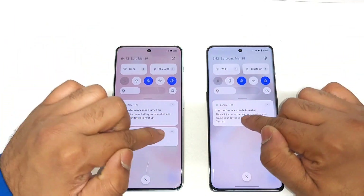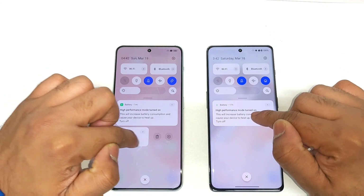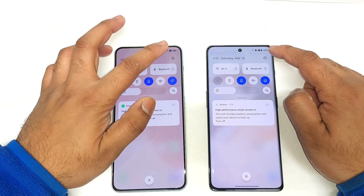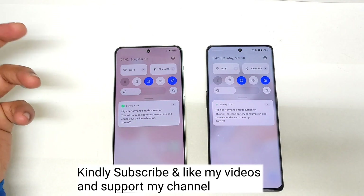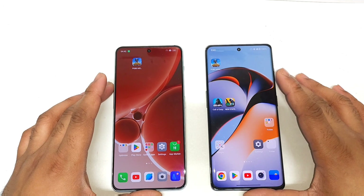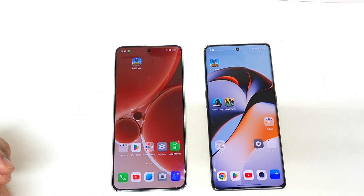Right now both phones are running with high performance mode turned on. Both phones are completely charged to 100%, as you can see on screen. So let's get started with this AnTuTu benchmark test comparison between these both devices.